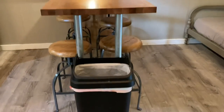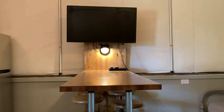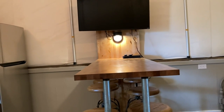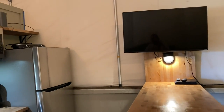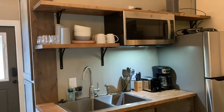Then you see the living room slash kitchen area. There's a trash can, a high table with six bar stools, and it comes with a TV. I think you can sign into your Netflix account on here and watch Netflix — not sure if they have cable.